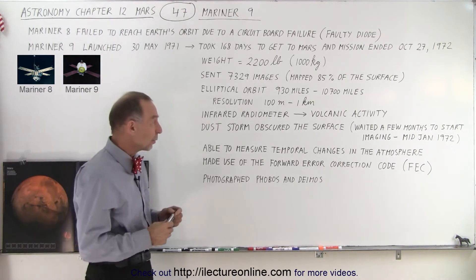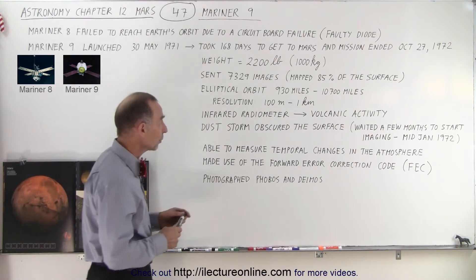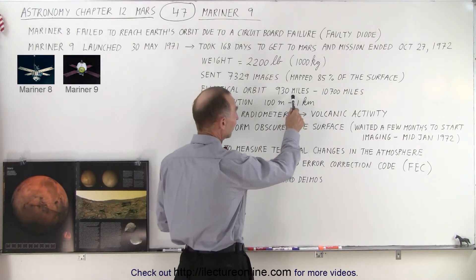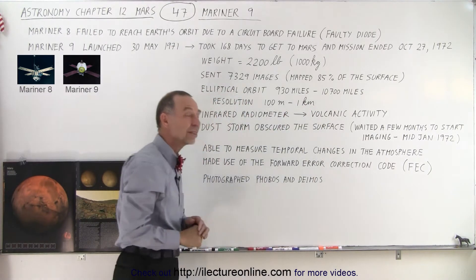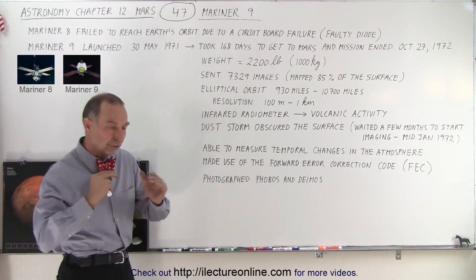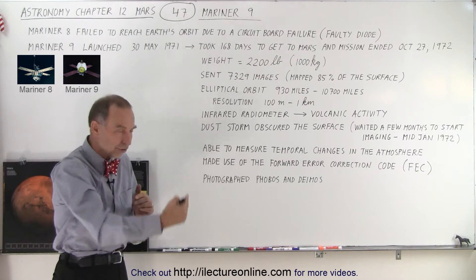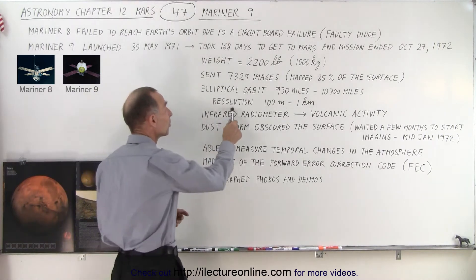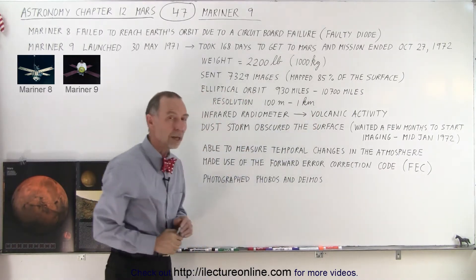Another thing that they did was the orbit they went in was very elliptical. In other words, at some point the orbiter was less than a thousand miles away from the surface, and at other times as much as over 10,000 miles away. As the orbiter went around and it wasn't going over the same location all the time, whenever it got close the resolution improved to about 100 meters. When it was far away the resolution was about a kilometer.